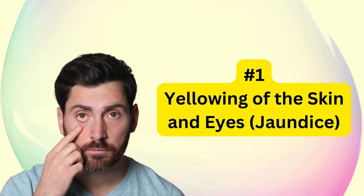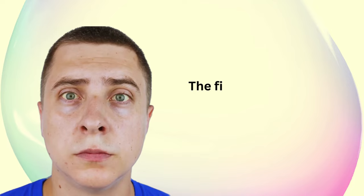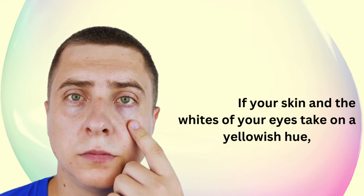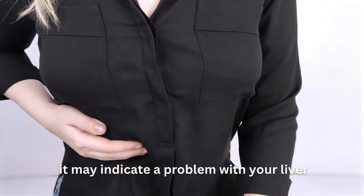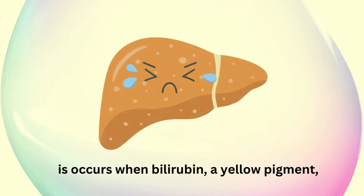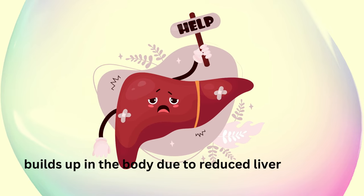Yellowing of the skin and eyes — jaundice. The first sign on our list is jaundice. If your skin and the whites of your eyes take on a yellowish hue, it may indicate a problem with your liver. This occurs when bilirubin, a yellow pigment, builds up in the body due to reduced liver function.